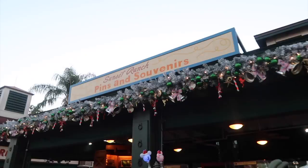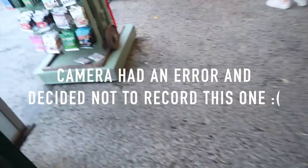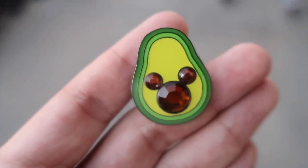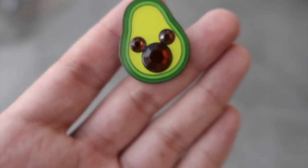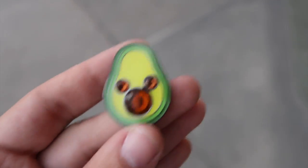Next up is Pins and Souvenirs. It's a mystery box over here. And look at the avocado we got — it's from the brand new set, so it's got a little bejeweled Mickey on the middle. I thought that one was fun.